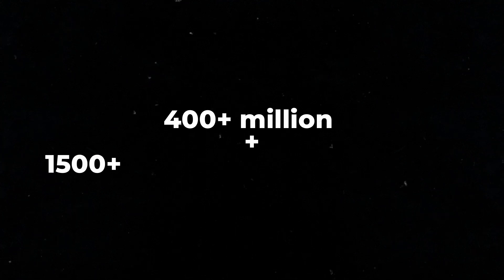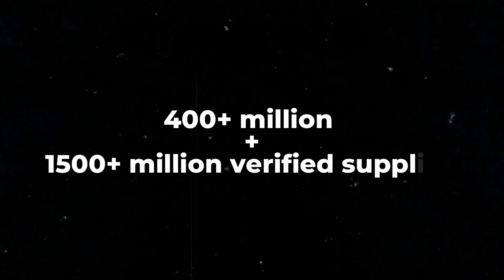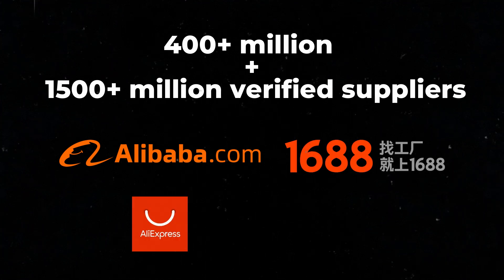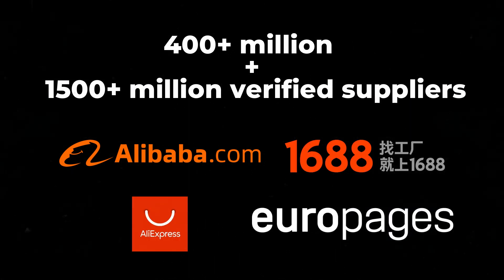It connects you to over 400 million-plus products and 1.5 million-plus verified suppliers from giants like Alibaba.com, 1688.com, AliExpress, Europages, and more.